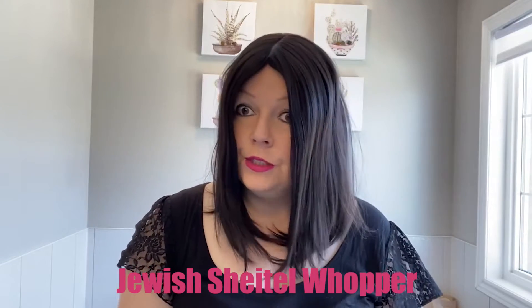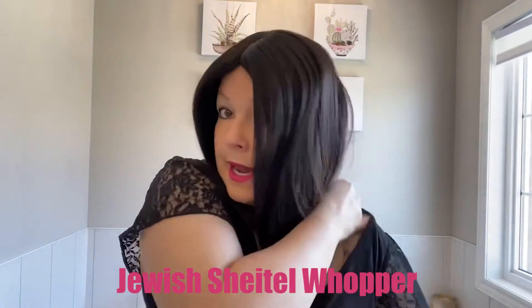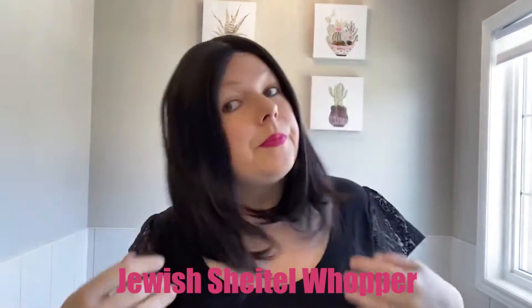This is a Jewish topper called a sheitel — hopefully I'm saying that right, please correct me if I'm wrong. I had been requested to bring one of these pieces in, so I found a kosher manufacturer to bring one in.